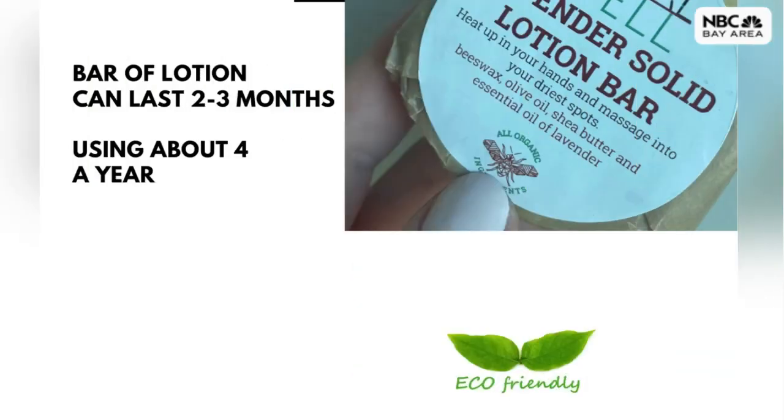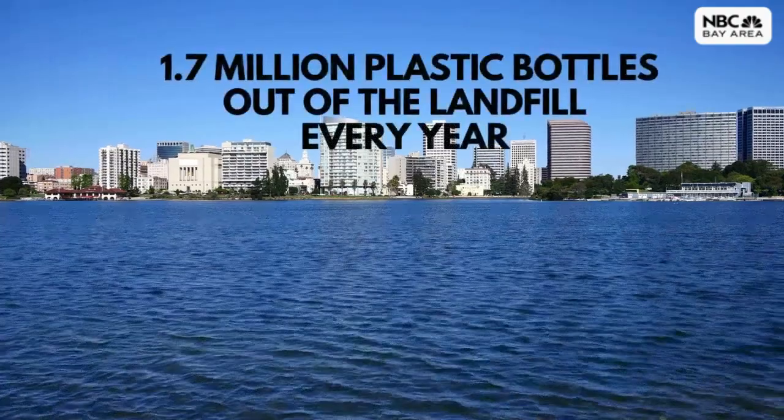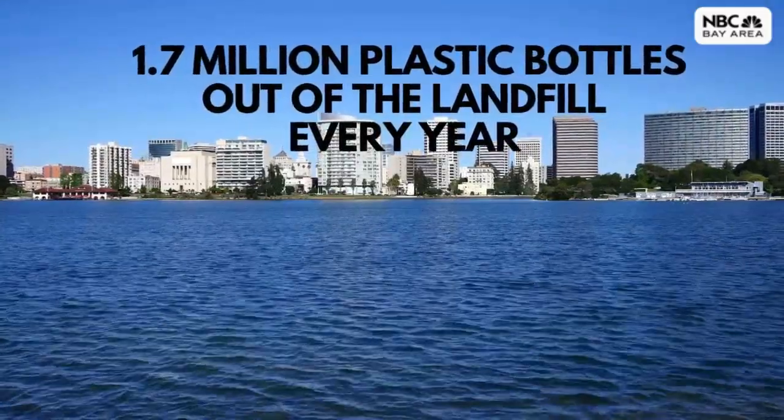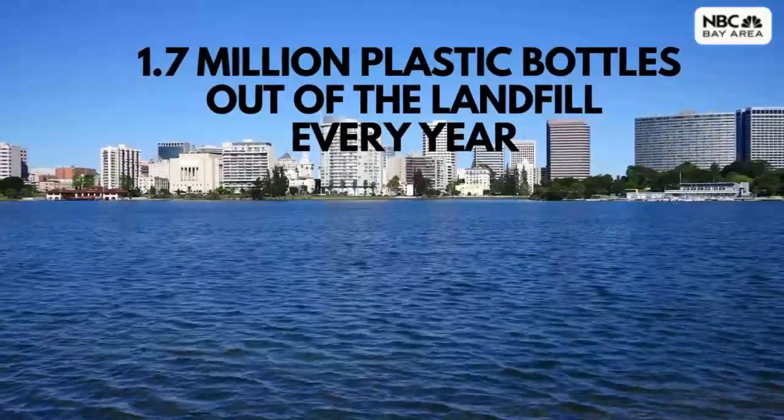So how does this help our planet? A bar of lotion can last anywhere from two to three months, so you're using about four a year. Let's say everyone living in the city of Oakland stopped buying bottles of lotion and switched to bars of lotion — we'd keep more than 1.7 million plastic bottles out of the landfill every year.